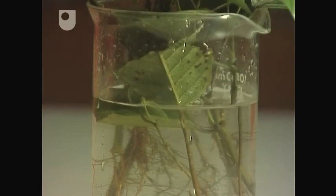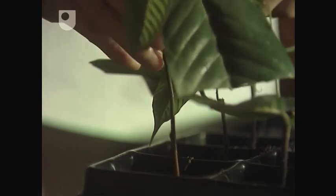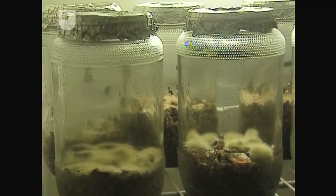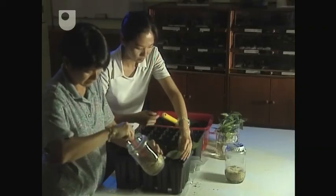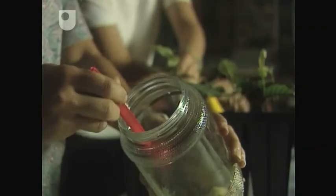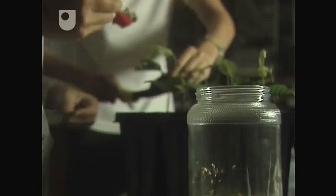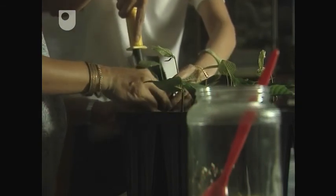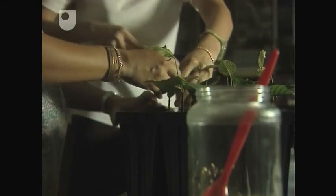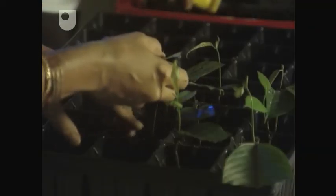These Dipterocarp cuttings are getting some help from Susie's collection of mycorrhizal fungi. Inspired by what happens in the natural forest, Dr Li and her assistant are artificially inoculating them. This fungus was isolated from Acacia mangium plantations, and we know it can form mycorrhizal associations. So now we are going to use this as the inoculum for our Dipterocarp cuttings.